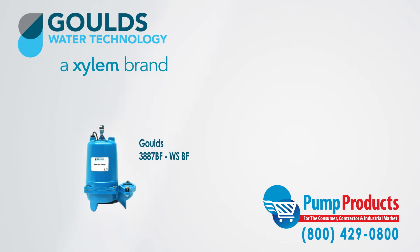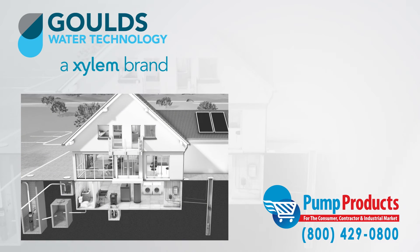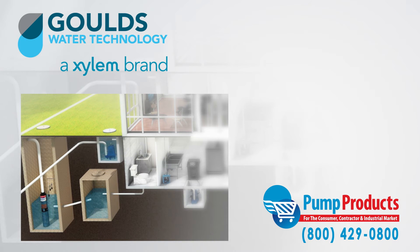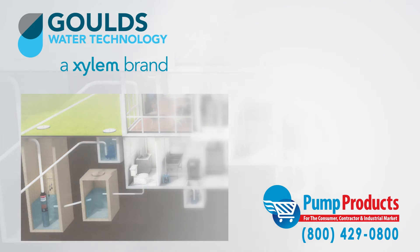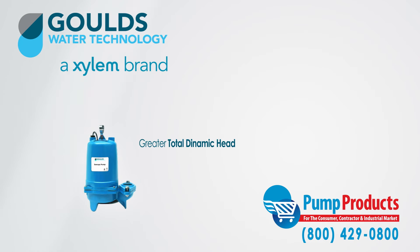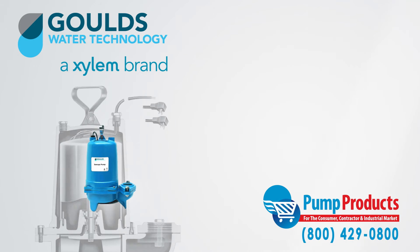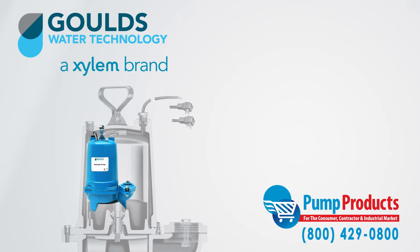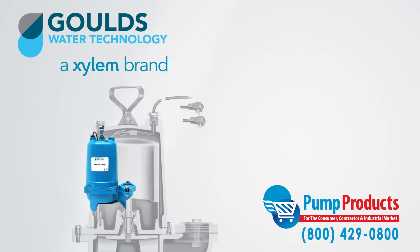Sewage pumps are designed to do the dirty work. They pump waste to sewage systems or septic tanks and, in general, can be used anywhere that waste or drainage must be disposed of quickly, quietly, and efficiently. They are similar to sump pumps except that they have increased solid handling abilities and their TDH and GPM capacities are much greater. Moreover, they are built with very durable materials, allowing for increased longevity, and are better suited for high demand applications.